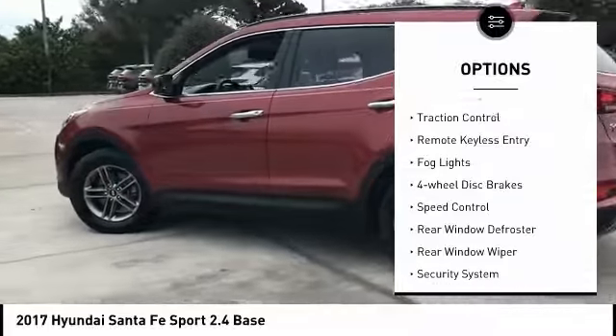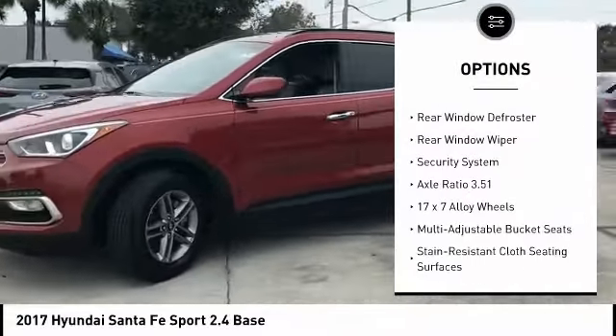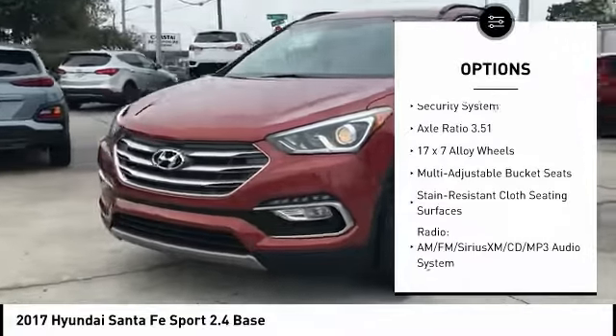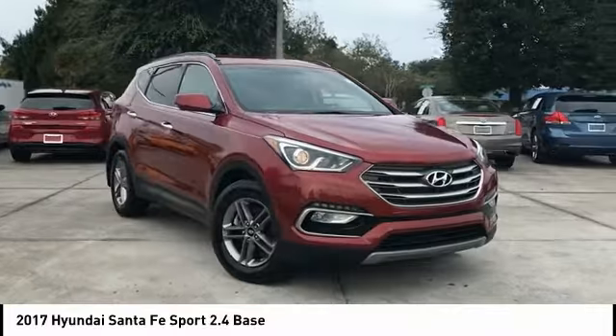Electronic stability control. Brake assist. Traction control. Remote keyless entry. Fog lights. Four-wheel disc brakes. Speed control. Rear window defroster. Rear window wiper.